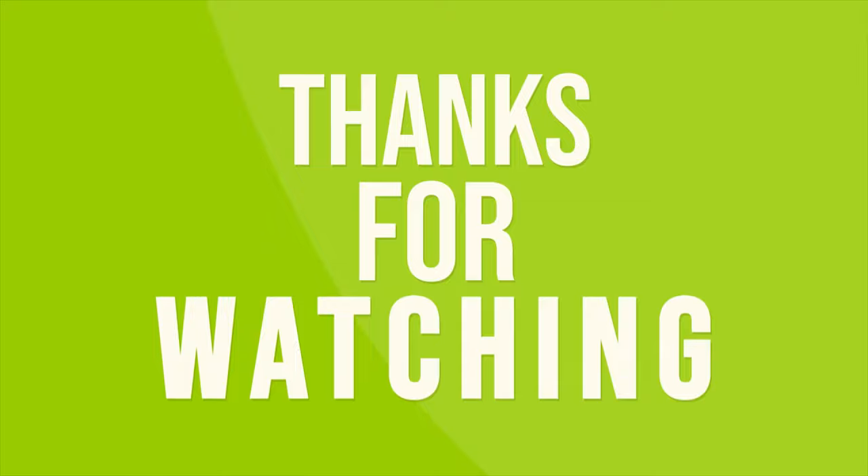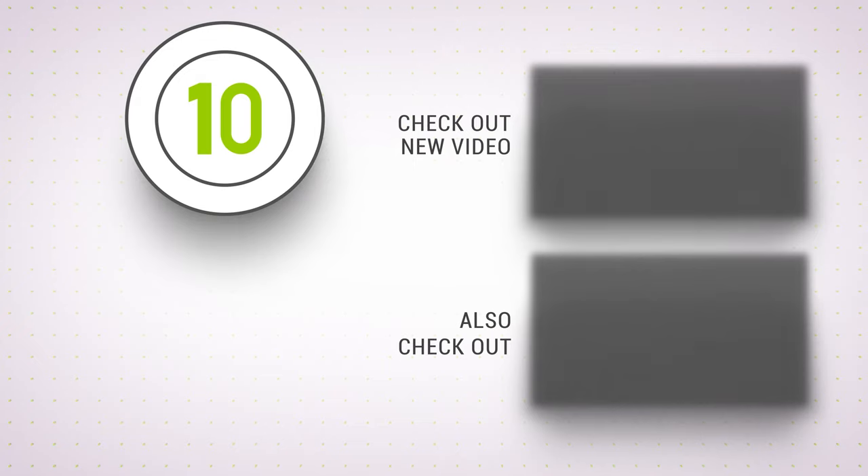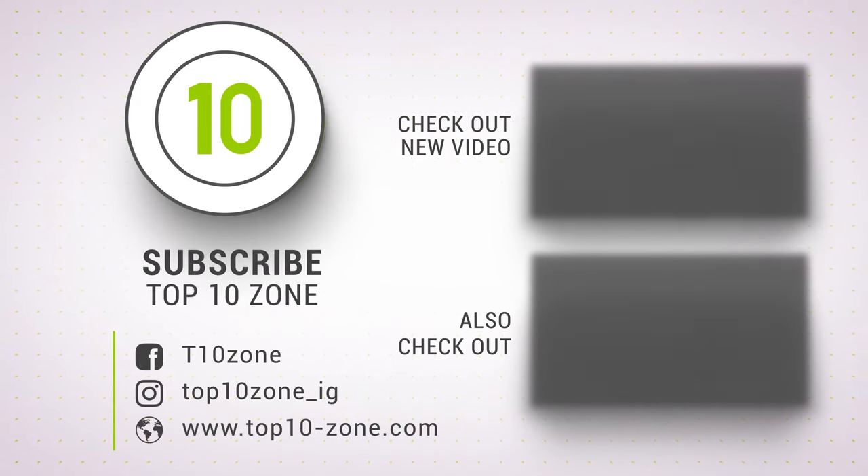So that was our list of the top 10 best point and shoot cameras. Thanks for watching our video — like, comment, and share with your friends if you find this video helpful. Subscribe to our channel if you want more videos like this on your feed.